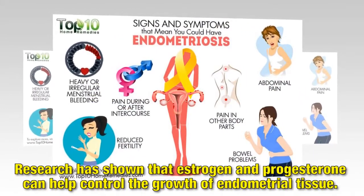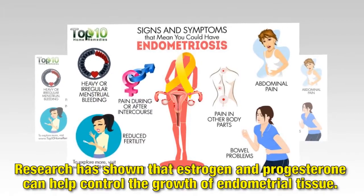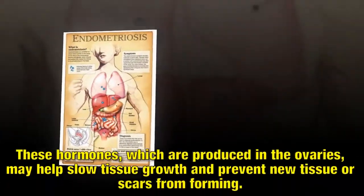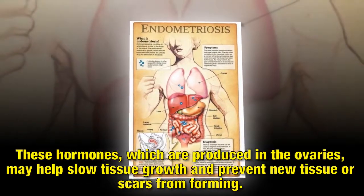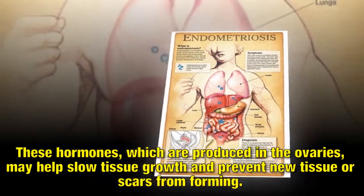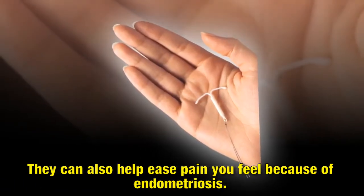Research has shown that estrogen and progesterone can help control the growth of endometrial tissue. These hormones, which are produced in the ovaries, may help slow tissue growth and prevent new tissue or scars from forming. They can also help ease pain caused by endometriosis.